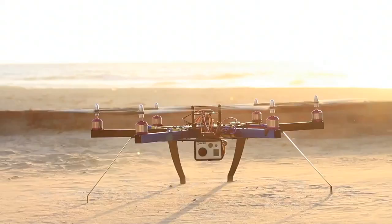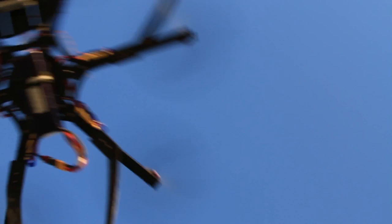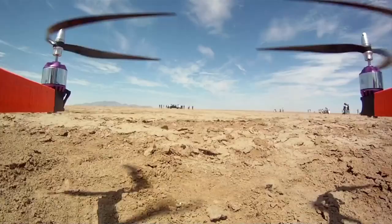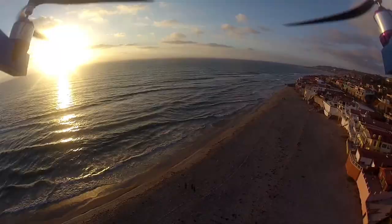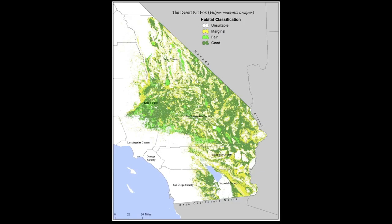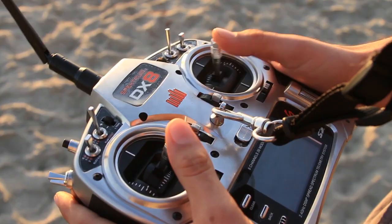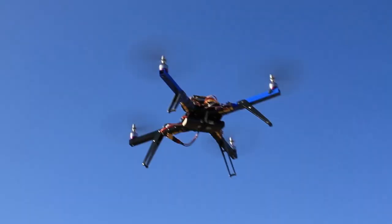Find desert kit fox dens, estimate the frequency of dens, and investigate how the landscape, vegetation, and prey species affect the presence of dens. So what's step one for finding a desert kit fox burrow? Send out a drone. Drones are autonomous aerial vehicles that can scan the desert floor much faster than a person could physically investigate it. There are 260,000 square miles of desert kit fox habitat in California. A drone would allow us to sweep over 200 square miles of it in one summer.